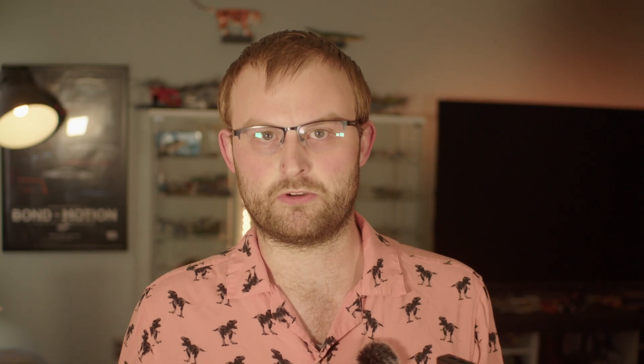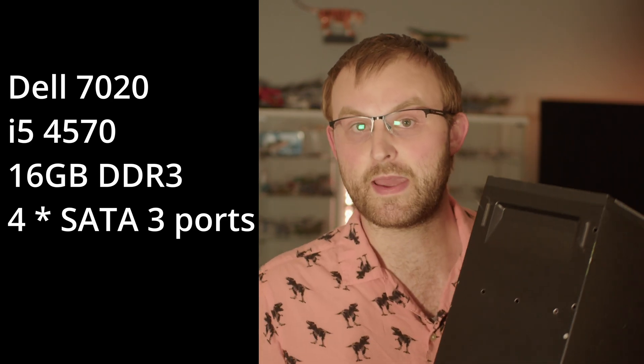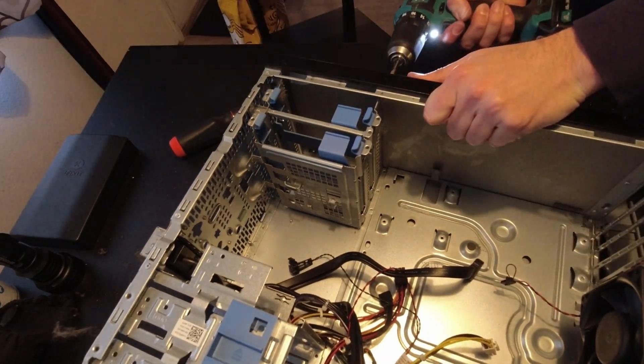Frequent viewers will remember that I already built a NAS from a mini PC — specifically this Celeron-based 2.5-gig thingy — before burying it in snow. But this isn't really a fair comparison to a Synology box, since A it doesn't have space for 3.5-inch drives, and B it's super janky to set up thanks to the weirdly short power cord. A better comparison would be a Dell 7020 like this one: dirt cheap, plentiful, expandable, and space for just two 3.5-inch hard drives, just like the Synology.